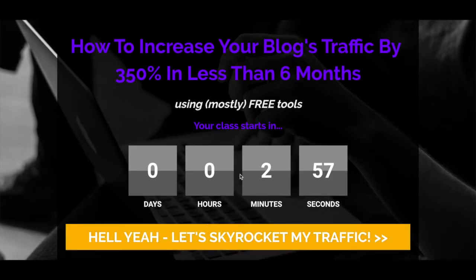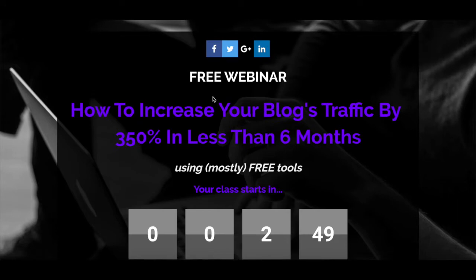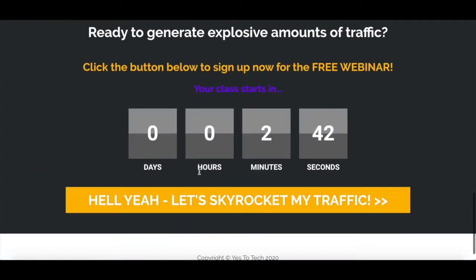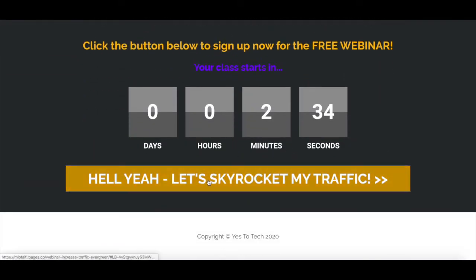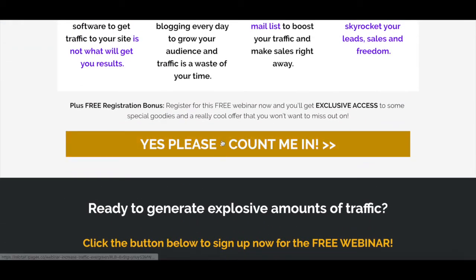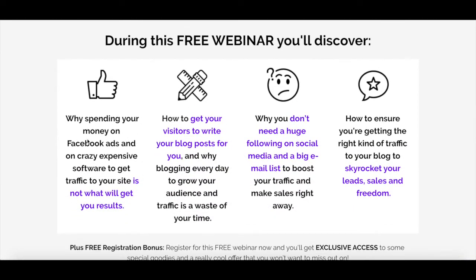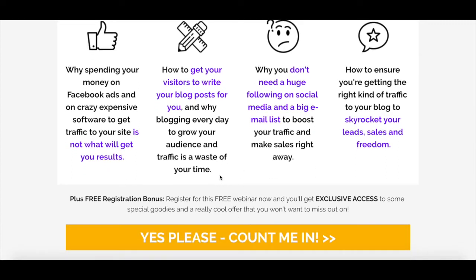Also, have the opt-in form or button where your visitors can click to register as close to the top as possible, and add numerous opt-in forms or buttons where your visitors can sign up. You don't want them to have to scroll all the way down to register, and you want to give them more than one chance if they didn't fill out the very first opt-in form. You should also tease what visitors will learn by adding 3 to 5 results-driven outcomes that address their pain points, in addition to teasing a special bonus they'll get once they register. Not only will this increase the number of webinar registrants, but also the number of live attendees.